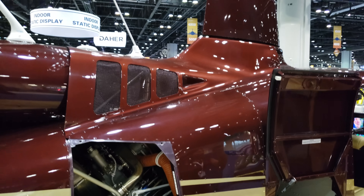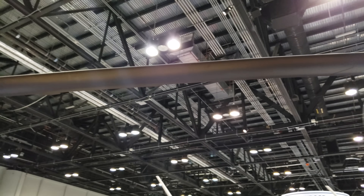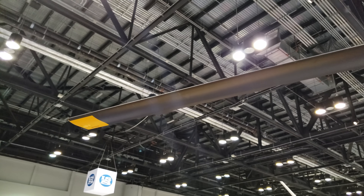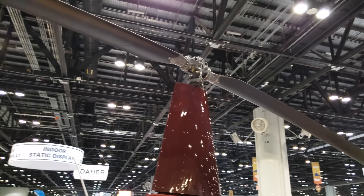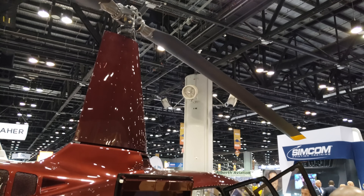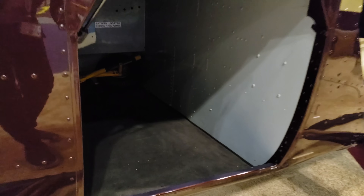Let me get a shot of the rotor blades. This is a two-bladed rotor system — this thing is huge. And right here you've got some baggage room. It says on the door that you can fit up to 300 pounds of stuff in here.